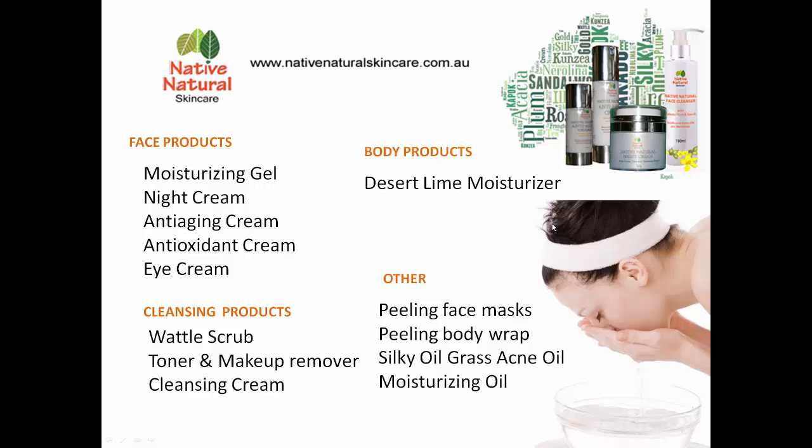What I would like to share with you is just the different products that these are being used in at the moment. We have different face products such as moisturisers, natural night creams, anti-aging creams, antioxidants, and eye creams. There are body products with super moisturising Desert Lime, various different cleansing products — my personal favourite being the Wattle Scrub — and we also have makeup removers and a beautiful cleanser with Kapok and Kakadu Plum. And then we have various different peels and different types of oils.